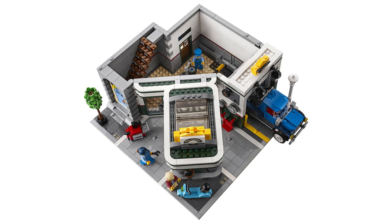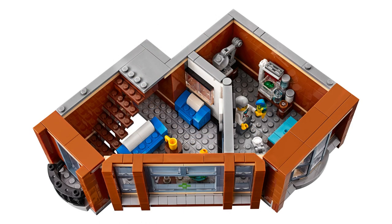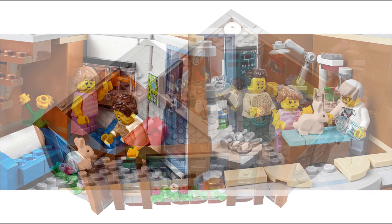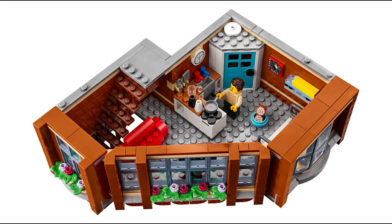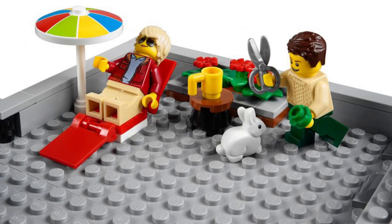Now of course, like all the modular buildings, this isn't just one thing. It is called the Corner Garage, but if we move up to the first floor, there is an Animal Clinic which has both a waiting area and examination room. Then up onto the second floor, we have a nicely finished apartment with access to a rooftop terrace complete with sun lounger.